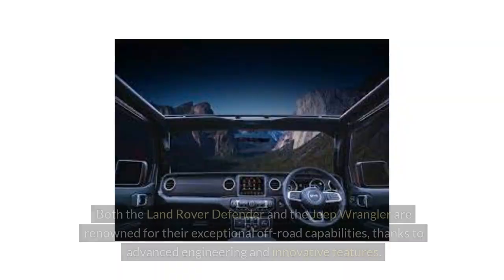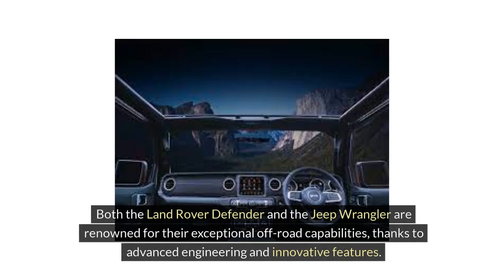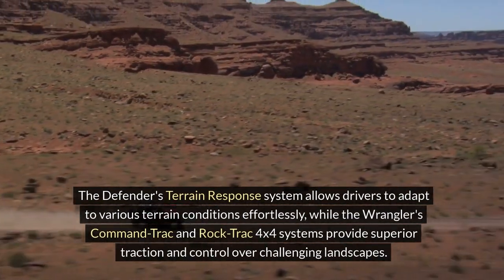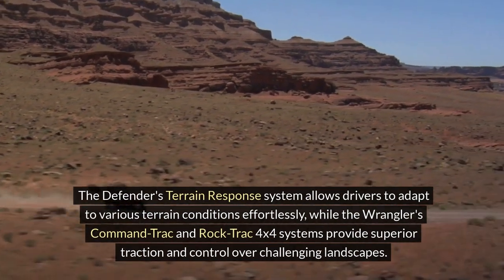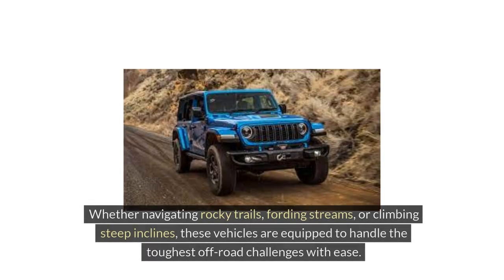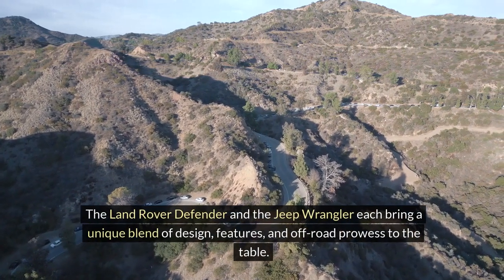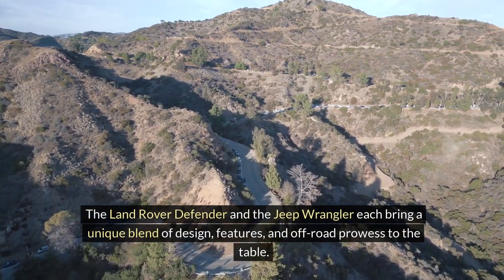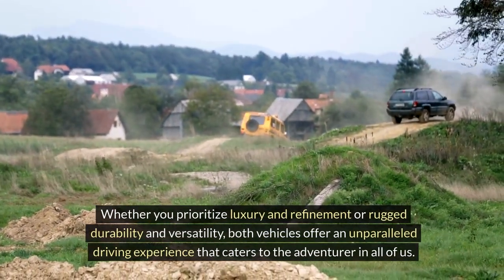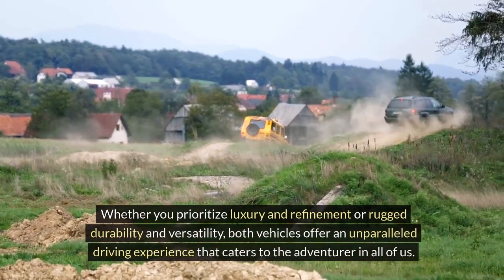Off-road Capabilities. Both the Land Rover Defender and the Jeep Wrangler are renowned for their exceptional off-road capabilities, thanks to advanced engineering and innovative features. The Defender's Terrain Response system allows drivers to adapt to various terrain conditions effortlessly, while the Wrangler's Command-Trac and Rock-Trac 4WD systems provide superior traction and control over challenging landscapes. Whether navigating rocky trails, fording streams, or climbing steep inclines, these vehicles are equipped to handle the toughest off-road challenges with ease, each bringing a unique blend of design, features, and off-road prowess to the table.